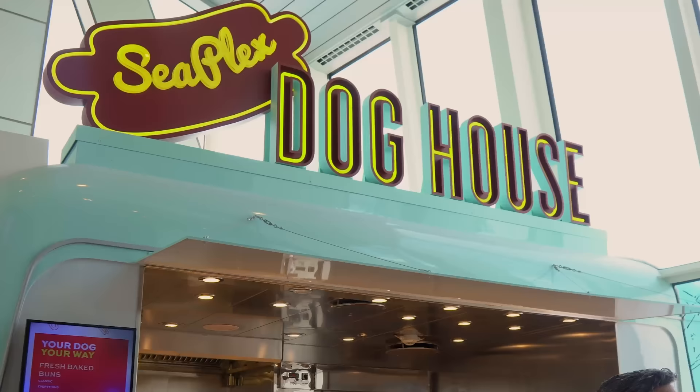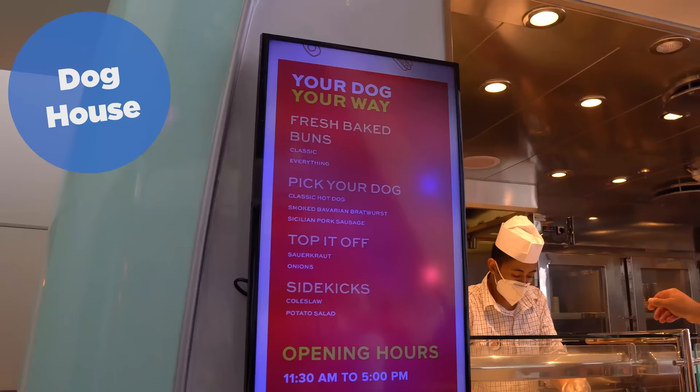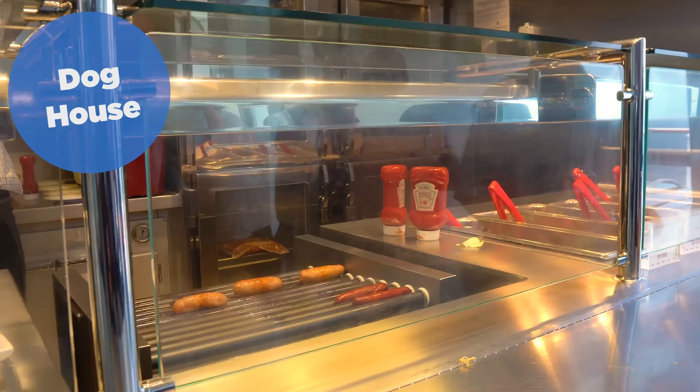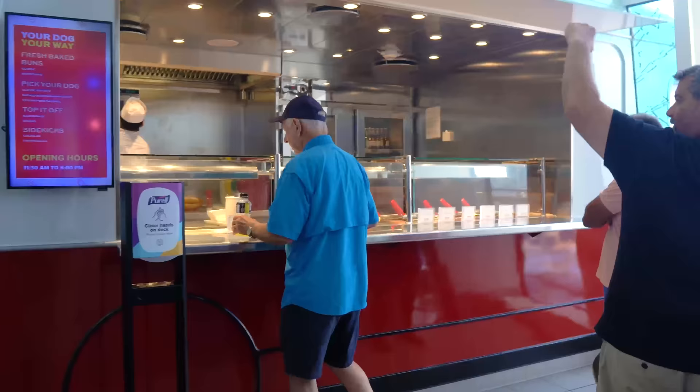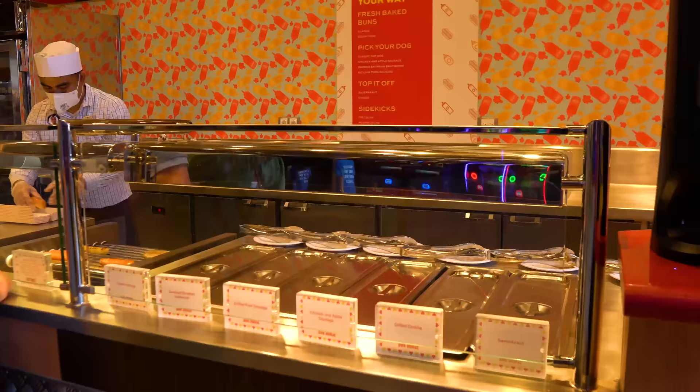Number twelve is the Dog House — a hot dog and sausage stand that offers a variety of meats and toppings. It's a hot dog cart, that's all it is. You can customize it, which is great, but at the end of the day you either want a hot dog or you don't want a hot dog. Most of the times I don't want a hot dog, and it's never really that busy. So the Dog House comes in at number twelve.